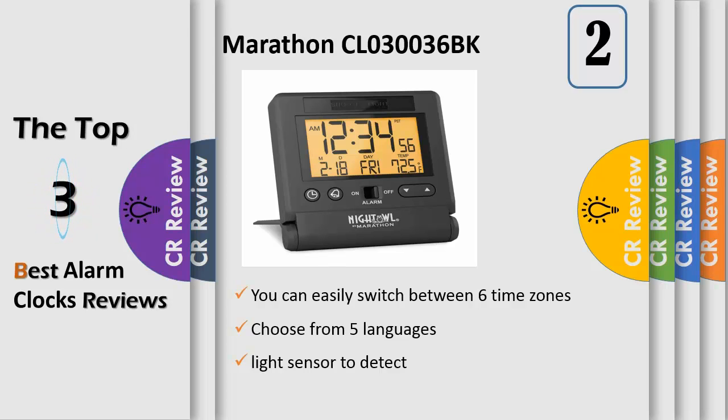The 6 time zones include Pacific, Mountain, Central, Eastern, Atlantic, and Newfoundland. It also features a one-touch glow display, indoor temperature display, and an extra loud alarm option. Users can choose from 5 languages: English, French, German, Spanish, and Italian.